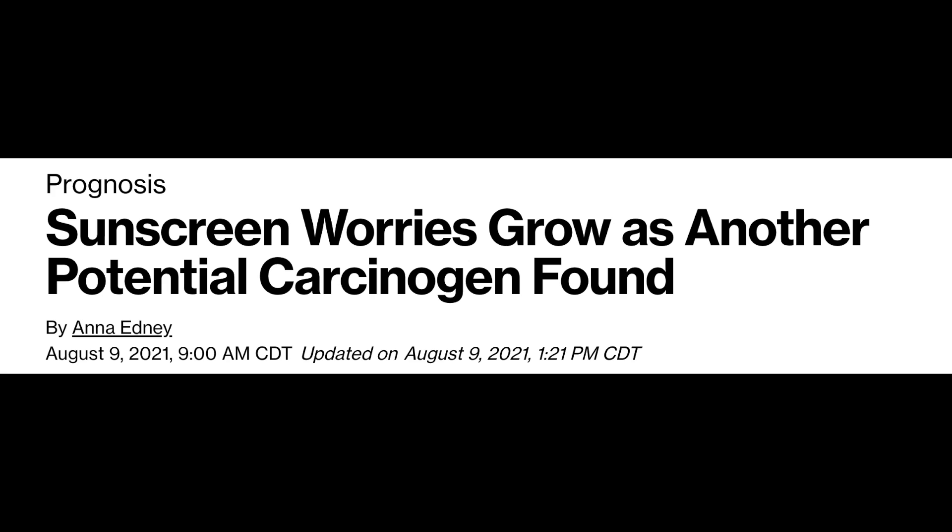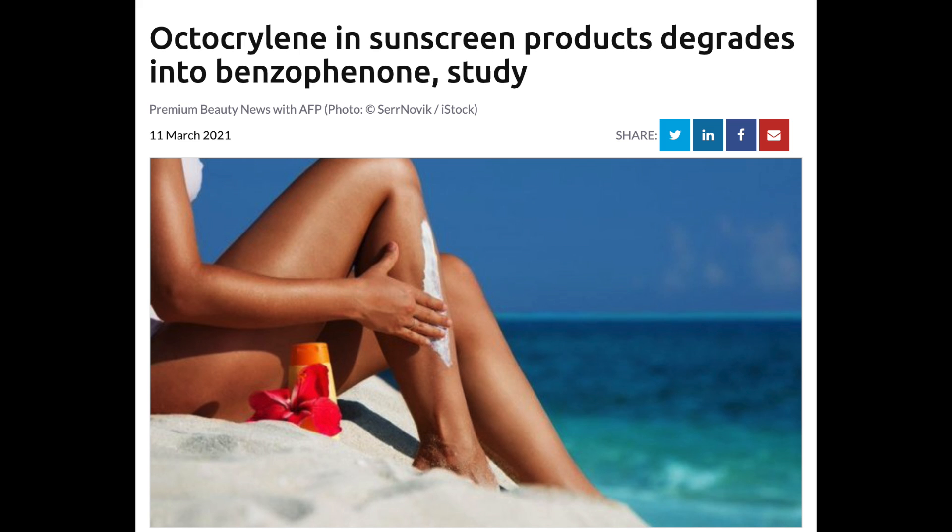Hey guys! Sunscreen is on the chopping block yet again. This time it's the ingredient octocrylene, which the public has now become fearful of thanks to widespread media coverage. In today's video, I'm going to be dismantling the many misleading statements that are being made about octocrylene.